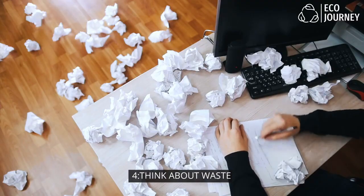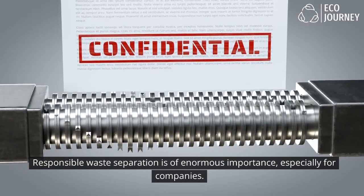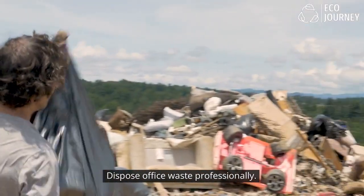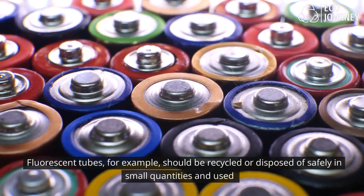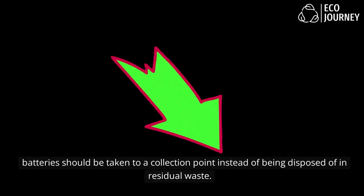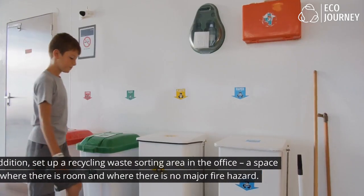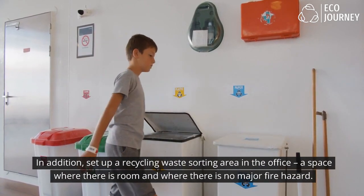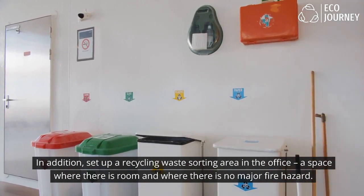4. Think about waste: Responsible waste separation is of enormous importance, especially for companies. Dispose of office waste professionally — fluorescent tubes, for example, should be recycled or disposed of safely. Used batteries should be taken to a collection point instead of being disposed of in residual waste. In addition, set up a recycling and waste-sorting area in the office — a space where there is room and no major fire hazard.